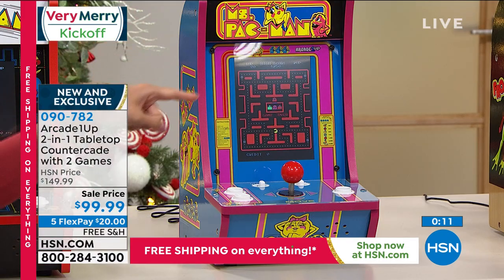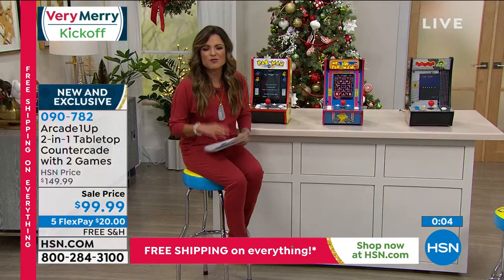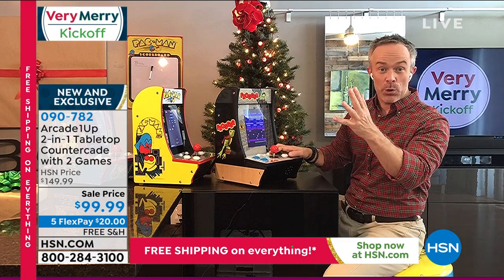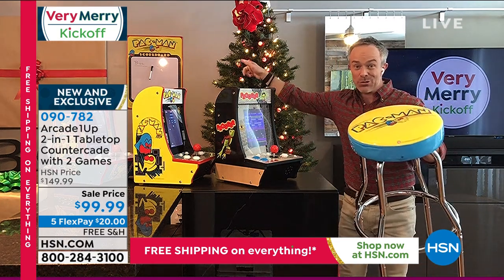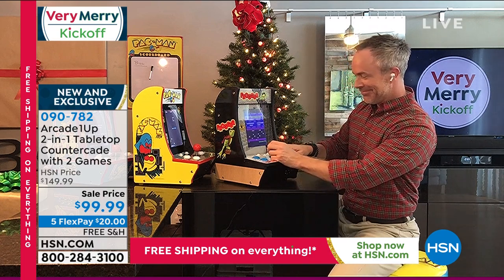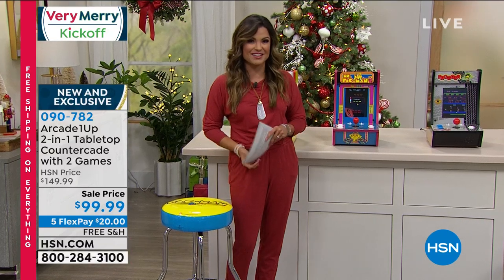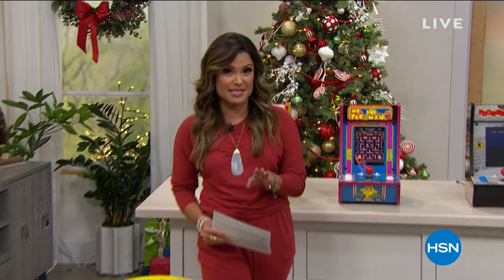No assembly required. If you want to trick out your space, HSN.com also has stools and a scoreboard. The adjustable-height stool is $70, and the dry-erase scoreboard is $30. After a quick break, we'll talk beauty with an amazing giftable for the holiday season from Wet Brush.